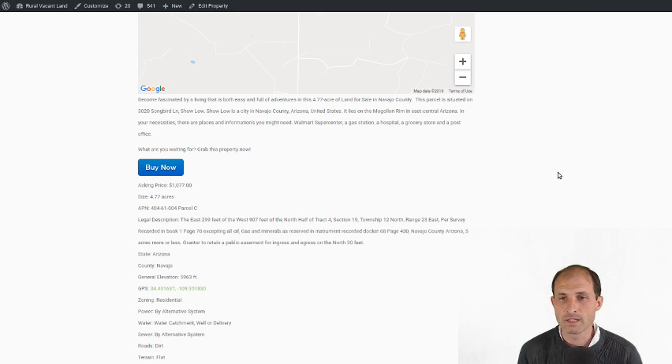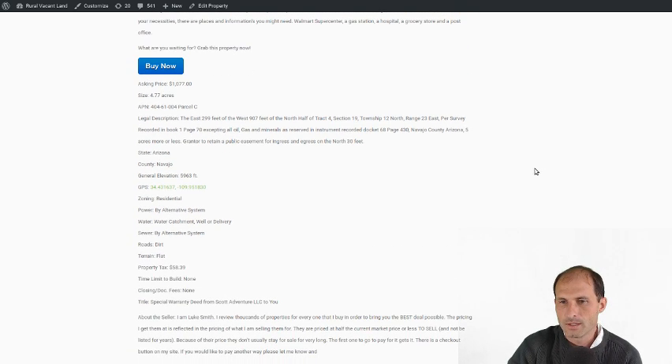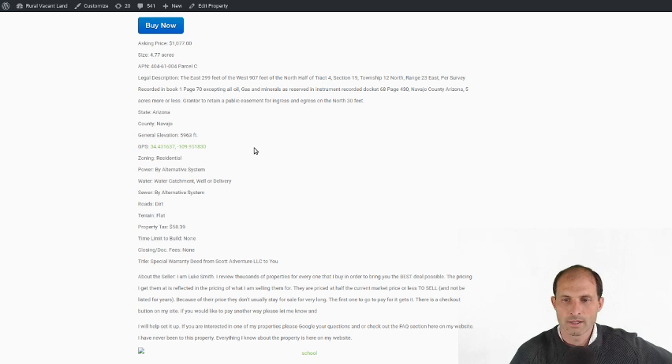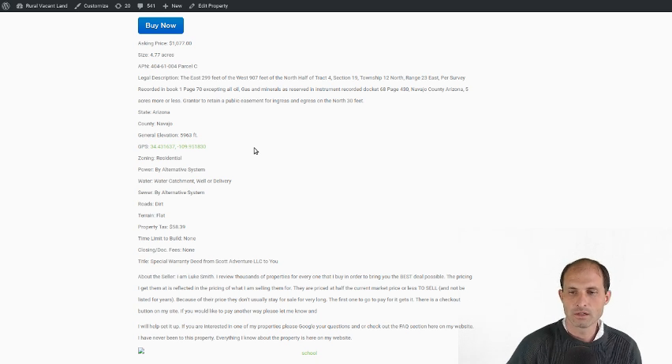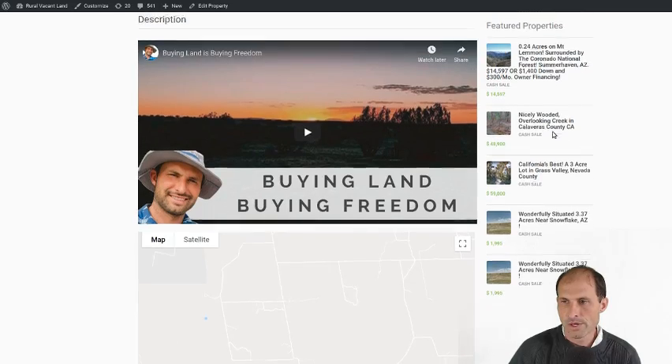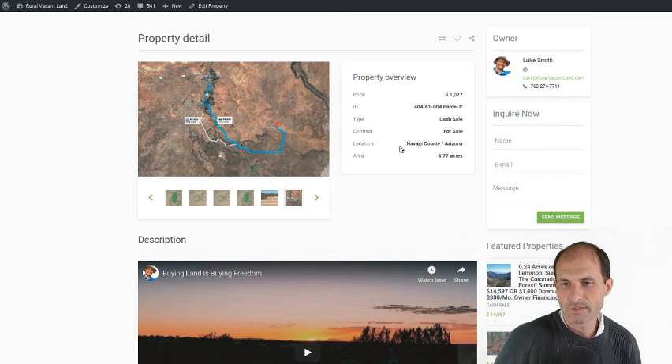You can play with that map on my website, ruralvacantland.com — we've got maps like that for all the different properties. For the most part, they're all on the website. GPS is on the website too — you can hit the GPS to give you driving directions to the property. Water options include water catchment, a well, or delivery. Taxes are like $58 a year. I knocked the price down to $1,077.